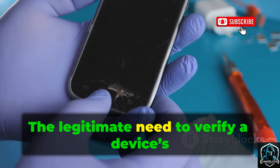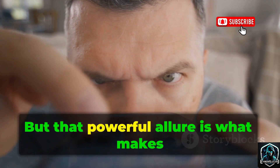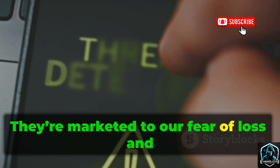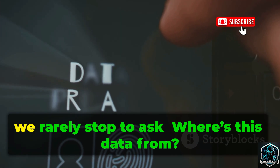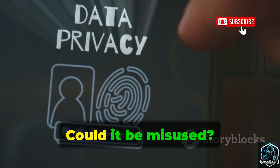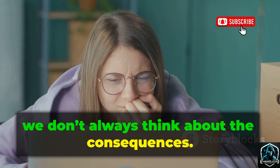The legitimate need to verify a device's status makes these tools seem necessary. But that powerful allure is what makes them risky. They're marketed to our fear of loss and desire for control. The promise is so compelling, we rarely stop to ask: where's this data from? Is it legal? Could it be misused? When we're desperate, we don't always think about the consequences.